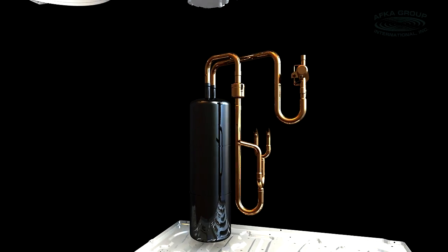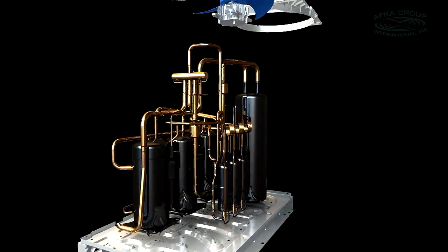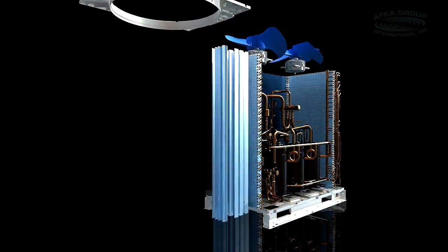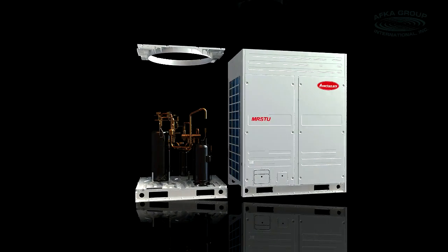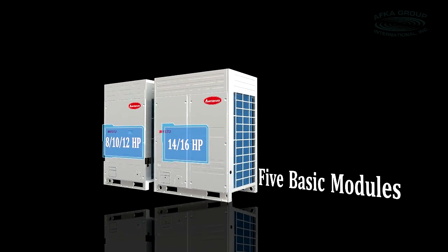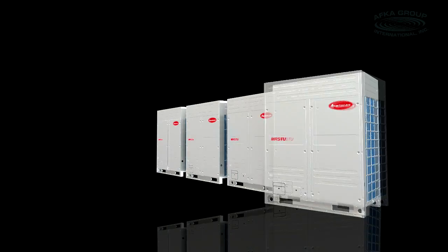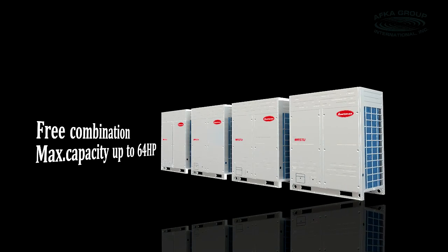AFGA Group New Generation Digital Scrolled MRSTU VRF applies efficient and advanced technology to provide reliable HVAC solutions for diverse needs. There are five basic modules: 8, 10, 12, 14, and 16 HP. The outdoor unit's capacity ranges from 8 HP up to 64 HP in 2 HP increments.